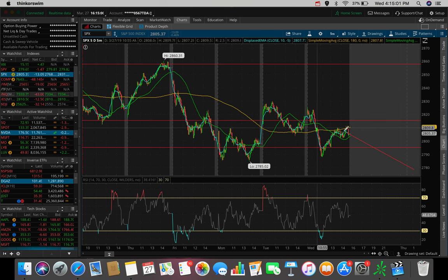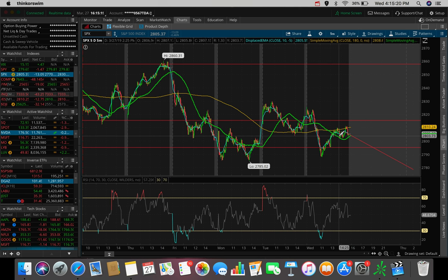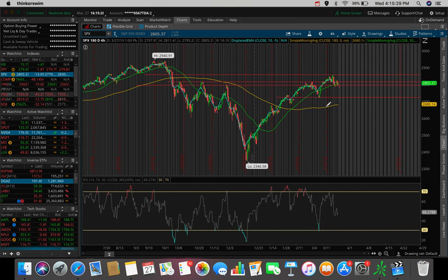We're trading in between the 180 SMA and the 50 SMA for really the past hour and a half to two hours of the market. So tomorrow I want to see: are we going to pop out of here or are we going to push down? Because we do see a little bearish cross on the 5-day 5-minute SPX chart, which is another bearish sign to keep an eye on.